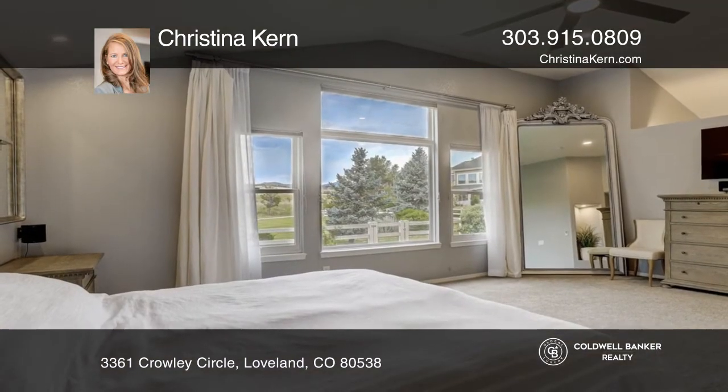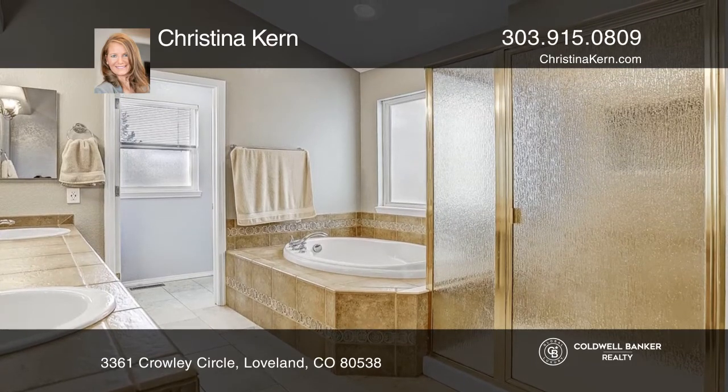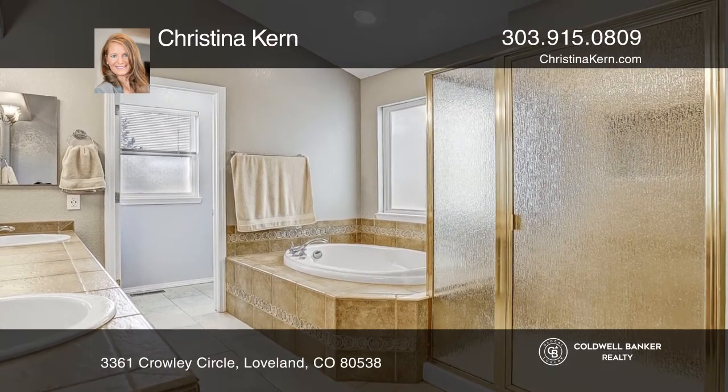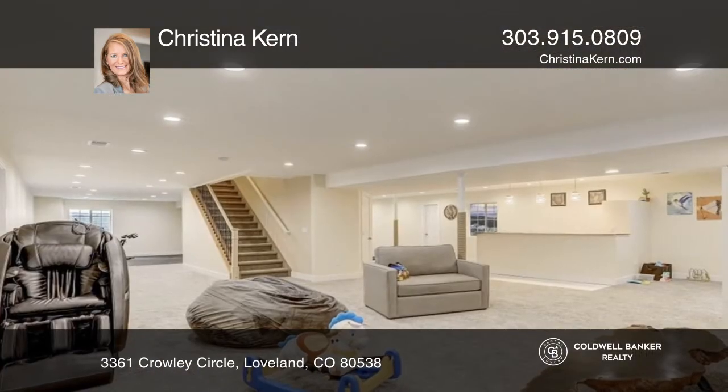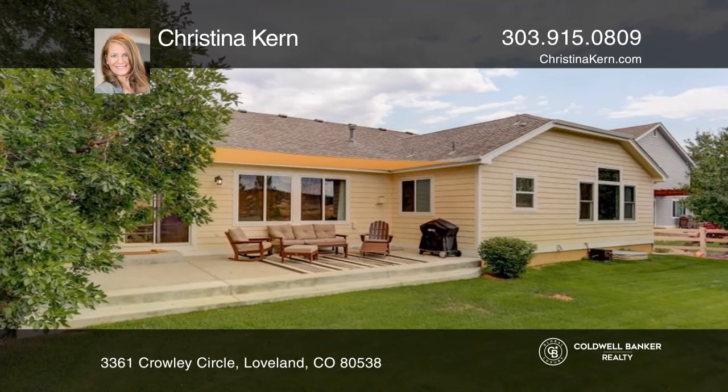The finished basement with 2,500 square feet includes two bedrooms, a family room, an exercise area, and two ready-to-finish bathrooms with rough-in complete. The outdoors provides unobstructed views and a covered patio and backs to the green belt.